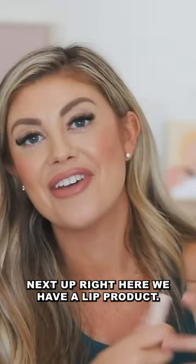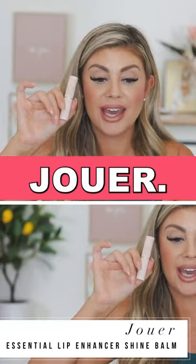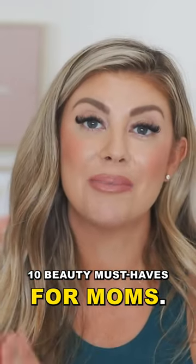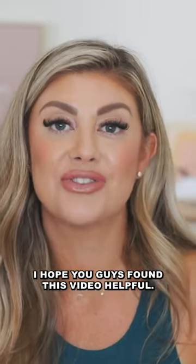Next up, we have a lip product. It is from Jouer — it is their Essential Lip Enhancer. So those were my 10 beauty must-haves for moms. I hope you guys found this video helpful.